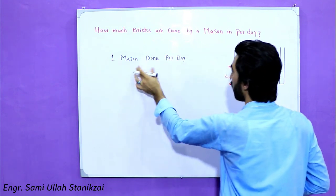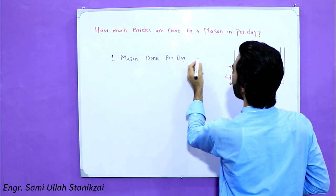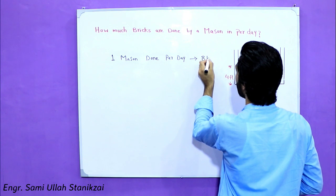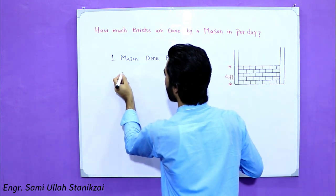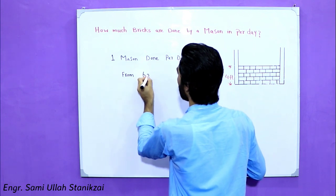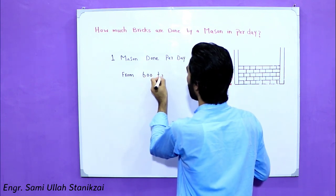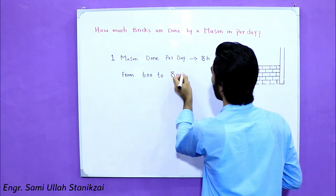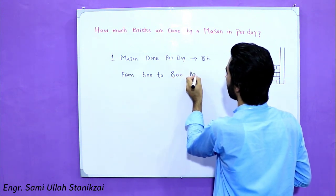Per day — meaning in eight hours — one mason can complete from 600 to 800 brick works.